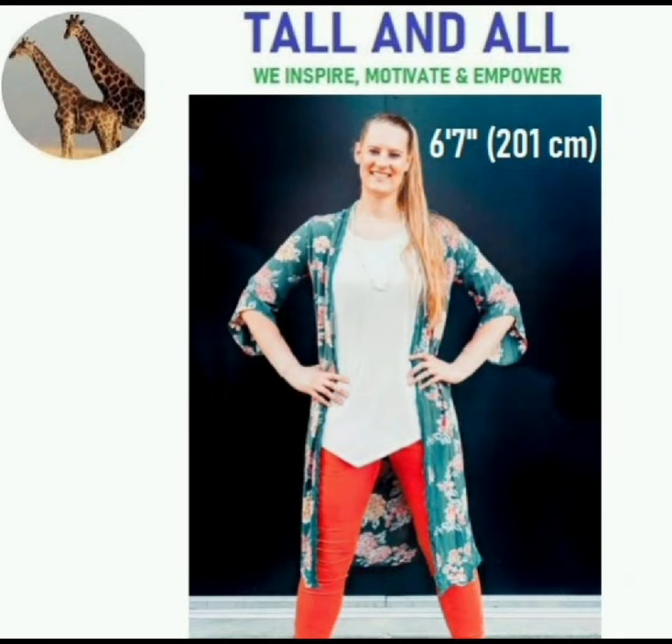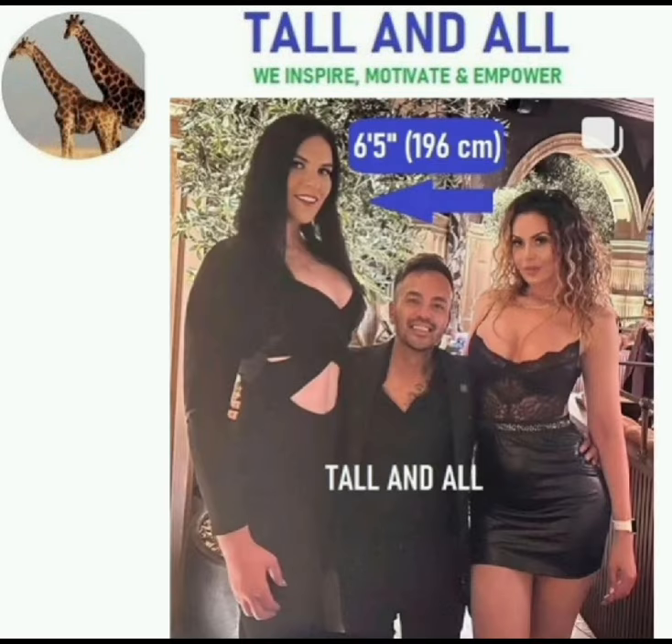Friends, welcome back to Tall and Doll. We inspire, motivate and empower. Please like, comment, share and subscribe.